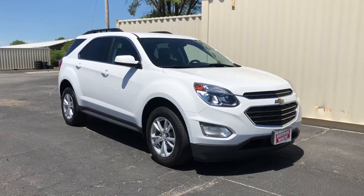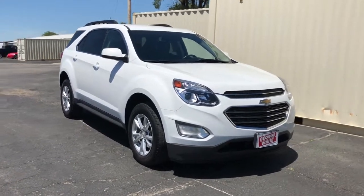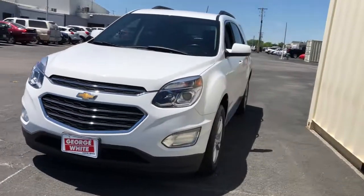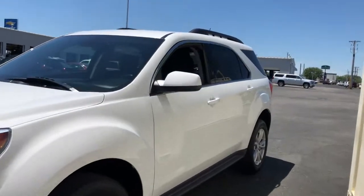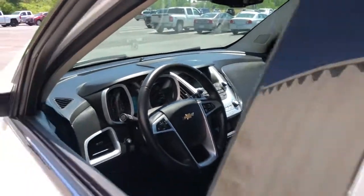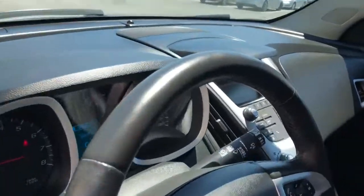Get into a car with value. 2017 Chevrolet Equinox. With less than 45,000 miles on the odometer, this vehicle stands out from the rest. Whether you're on a family road trip or doing the daily drive, the Equinox is your go-to vehicle.